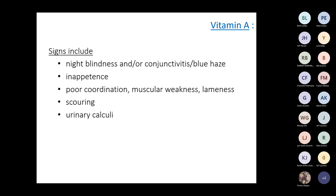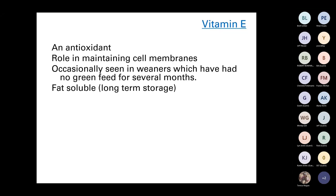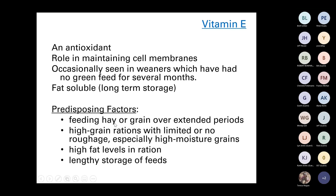Vitamin E is an antioxidant that helps with infections and has a role in maintaining cell membranes. It is occasionally seen as deficient in weaners that have had no green feed for several months. It is fat-soluble so it's stored in the liver for long-term use. Feeding hay or grain over an extended period, high grain rations with limited or no roughage, especially high moisture grains, high fat levels in a ration, and lengthy storage of feeds can all reduce vitamin E levels.